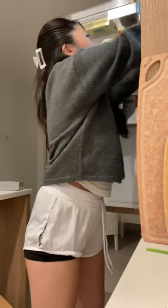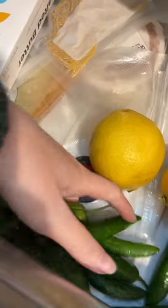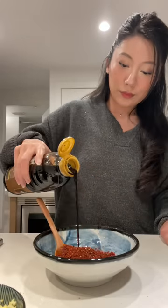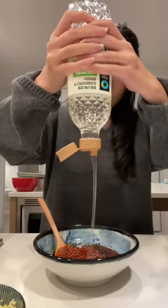Then I had some chicken and jalapeños left over, so I wanted to make a Korean chicken dish. For the sauce, I'm using gochujang, gochugaru, soy sauce, mirin, oligo syrup, and minced garlic.